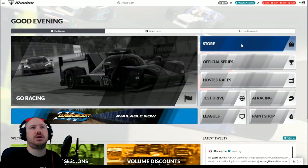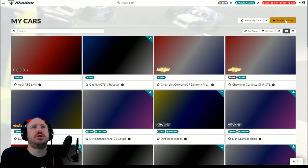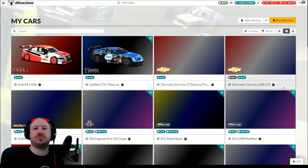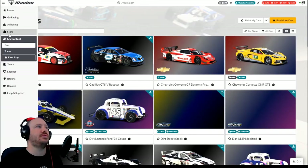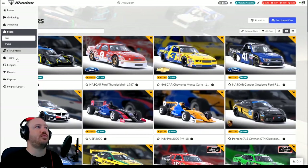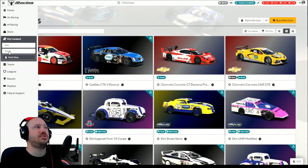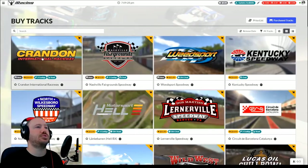The buttons that you have here — store. It's interesting that they lead off with store, but the store takes you to where you would normally go to buy your cars and tracks. You can also switch over to the cars that you own, so you can go to your inventory. This is the same as coming over here and you have the store, but then you also have my content. So it's the same as switching back and forth between store and my content. You can click between cars and tracks in both — they work just the same.